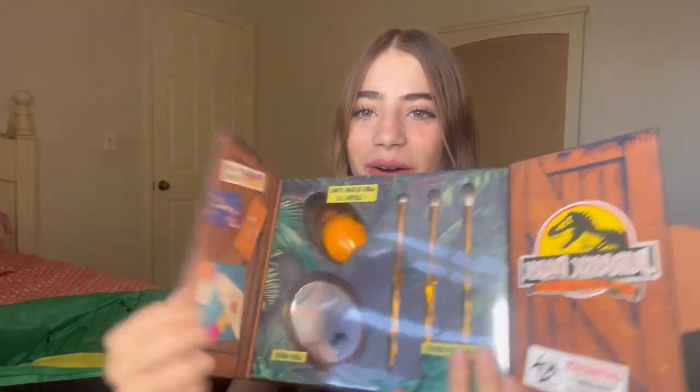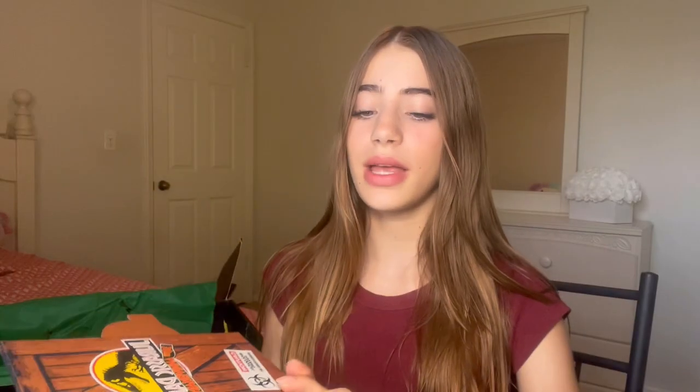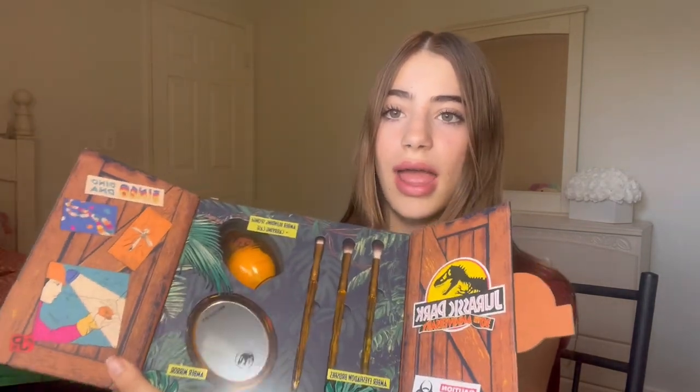Then we have the Bingo Dino DNA Set — I need to open it because it just looks so cool. Oh my gosh — we have some eyeshadow brushes and an Amber Blending Sponge as well as an Amber Mirror. I am literally obsessed with this packaging.